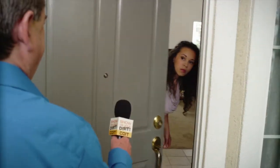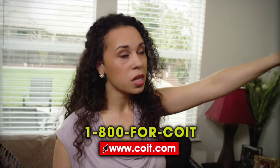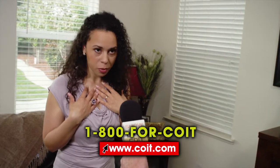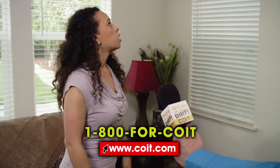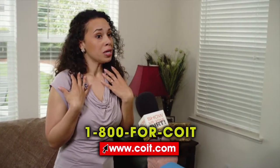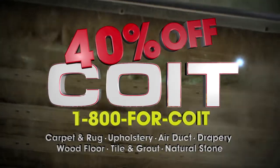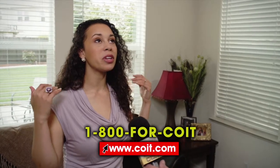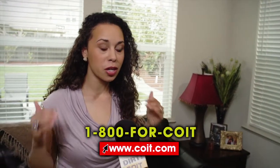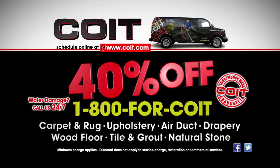We're looking for dirty air ducts — this absolutely has to be cleaned. My daughter and I have really bad allergies. When was the last time you had it cleaned? Never. Right now, save 40% on carpet, upholstery, air duct, drapery, wood floor, tile and grout, and natural stone cleaning. I cannot believe that there was that much dust and dirt in my air ducts. Right now, save 40% on all Coit services.